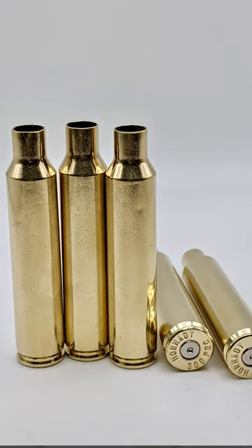Another cool advantage of this caliber is there is a large supply of brass now out on the market that is really reliable and you can reload with. And you can actually find a really good selection of factory ammo in stores near you as well.